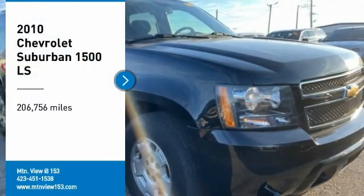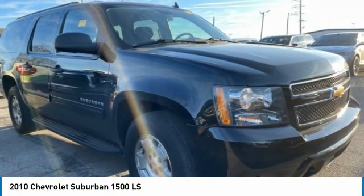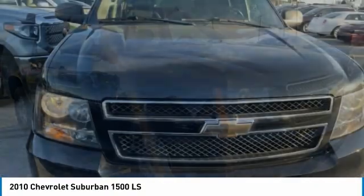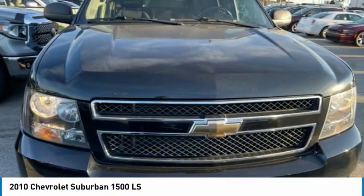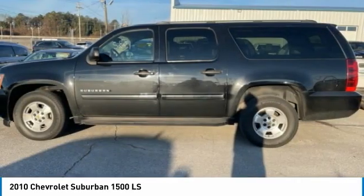You are going to love the 2010 Suburban 1500. The Chevy Suburban 1500 hauls more passengers and cargo than anything in its segment, a fact not overlooked by those who need such convenience or capability.